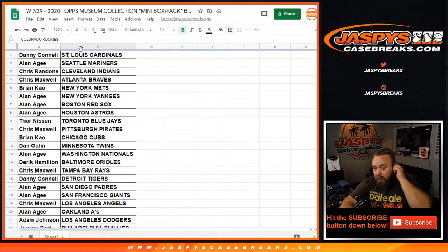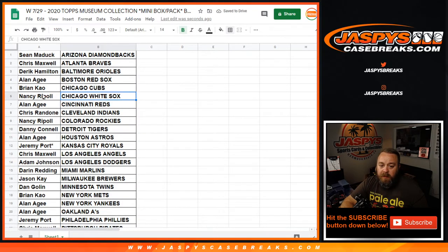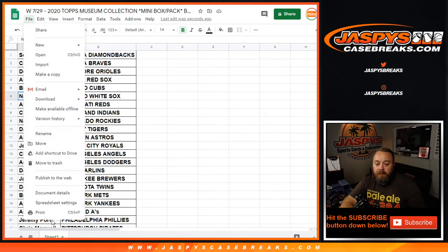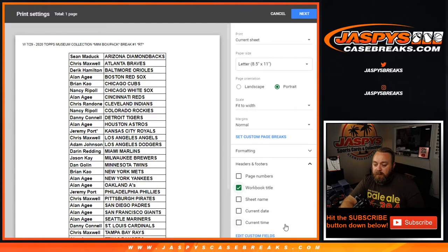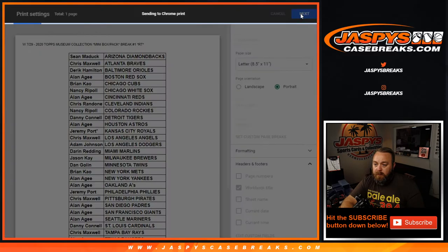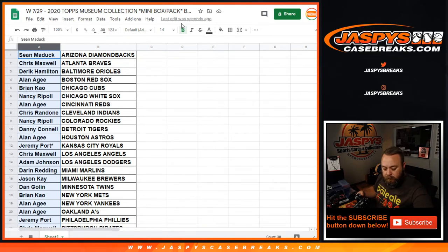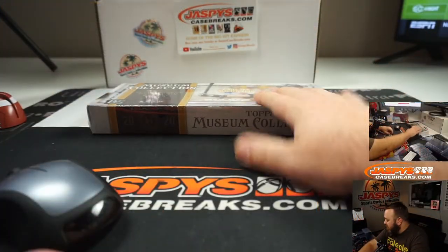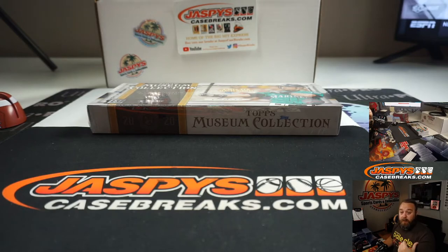Let's go ahead and sort this by the teams. You can see Chicago White Sox still with Nancy. No talk about trades, so it looks like we're good. We'll go ahead and print this out real quick. Then we're gonna figure out which mini box we're gonna do. Especially pick this box here — this is not part of the case that we already did, which we're gonna be opening up for Pick Your Team number six, coming up right after this.